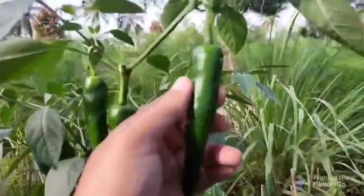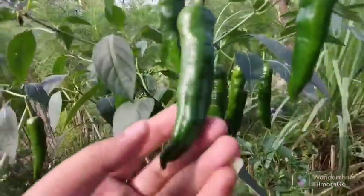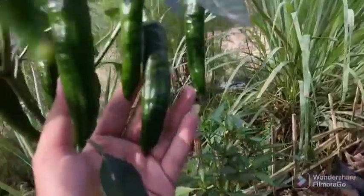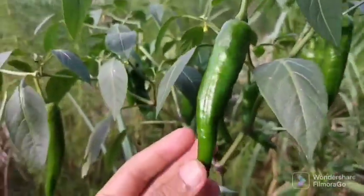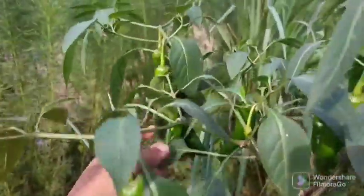By raising the pH of the leaves, baking soda prevents the germination of fungus spores. Vegetables, fruits, and flowers are protected from illnesses including white fog, powdery mildew, anthracnose, and black spots, as well as pests like bed bugs, red spider mites, snails, and aphids.